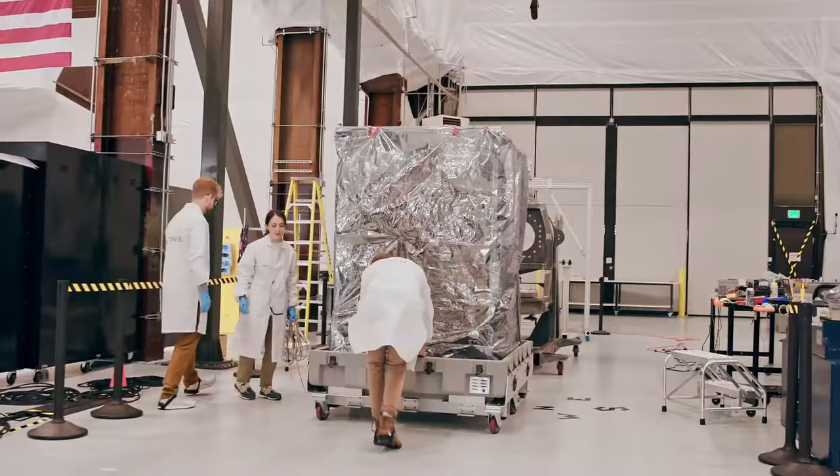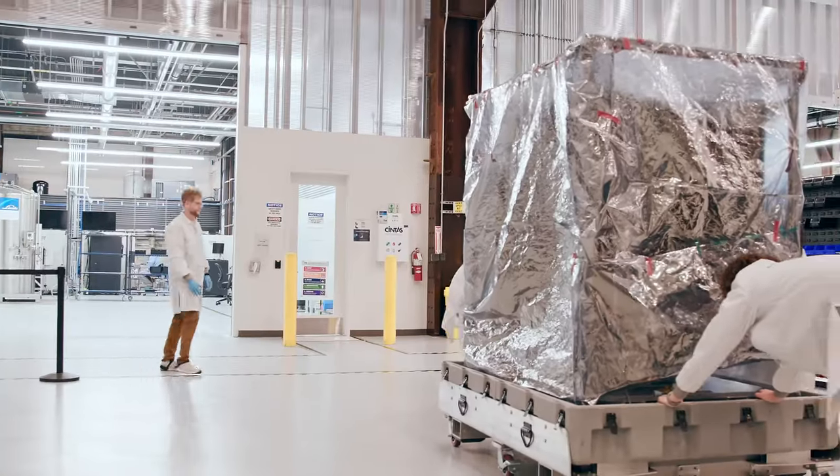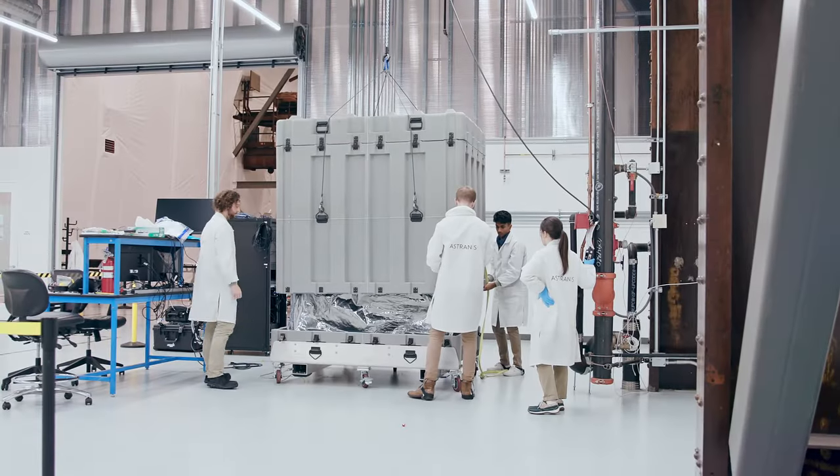Now that tests are pretty much done for Arcturus, it's going to get boxed up, shipped to Cape Canaveral, where it'll await launch and then go up on a Falcon Heavy, ascending 22,000 miles into space. It's our first official step in connecting part of the four billion people that don't have internet. It's going to take a long time to get there, but we're going to make it happen one satellite at a time and tell that story as it happens.